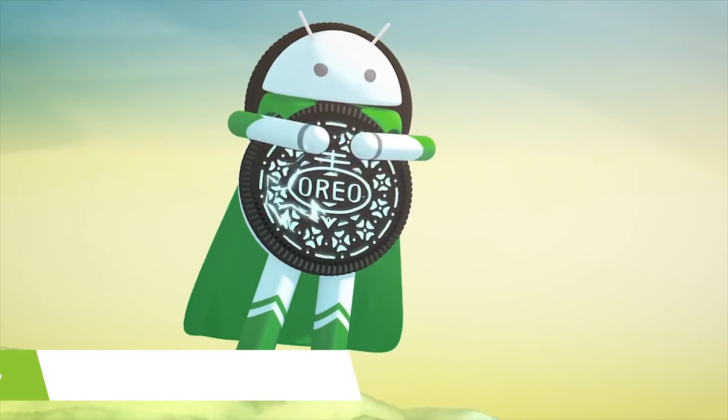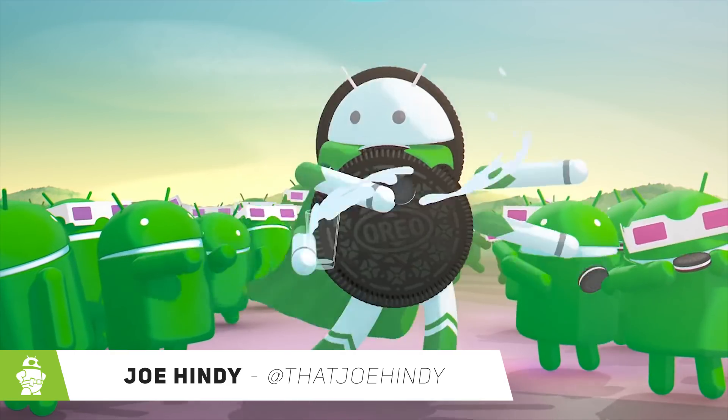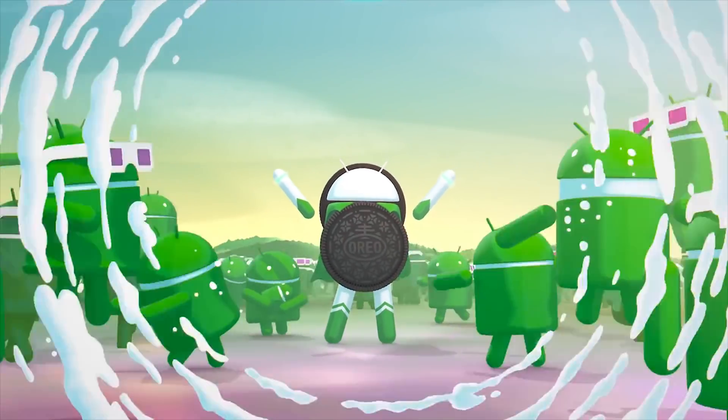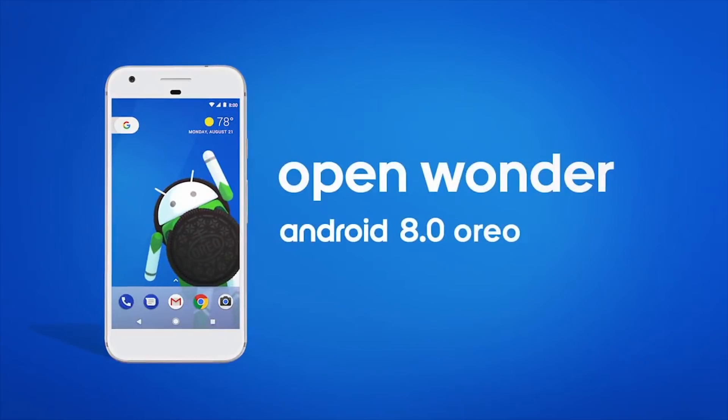Hello again ladies and gentlemen, I'm Joe Hendy from AndroidAuthority.com. Google has finally unveiled Android Oreo to the masses and released the first factory images. We've been playing with developer previews for months, but now we get to play with the final draft. Here is Android Oreo.